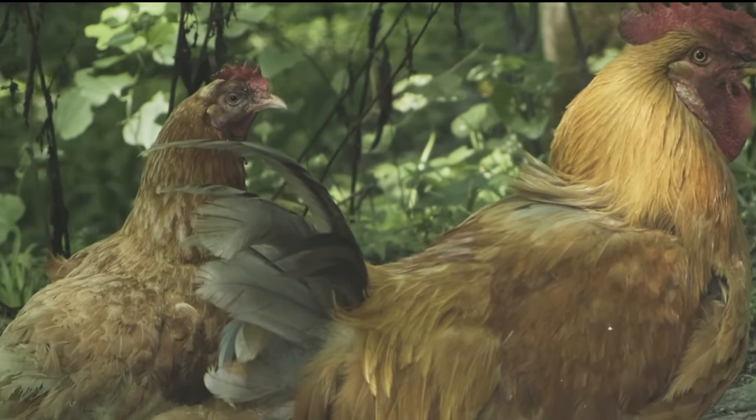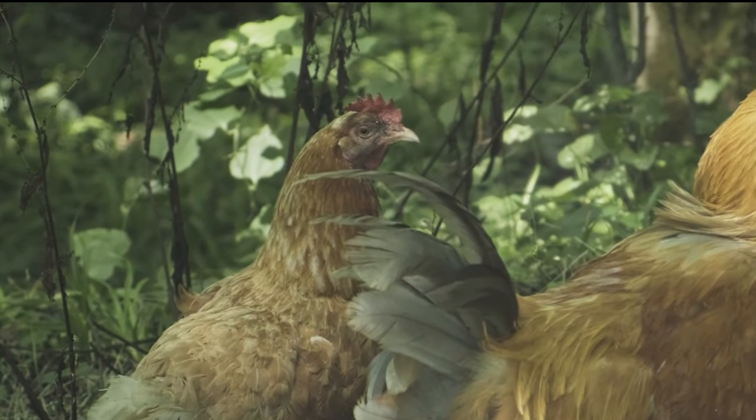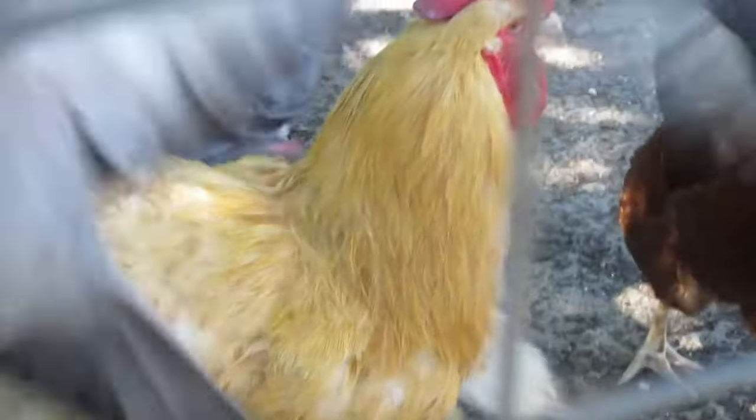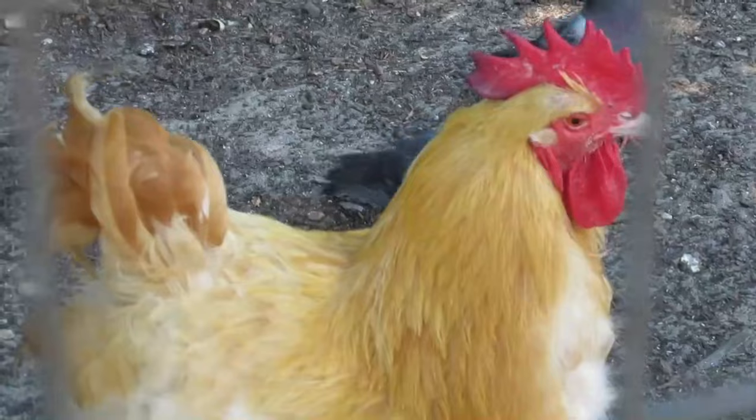Orpingtons are known for their calm and friendly temperament. They are often described as being good-natured and are ideal for families. They are quite hardy and can tolerate a range of temperatures, though their large size means they might need some protection from extreme cold.